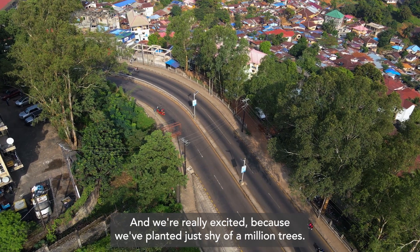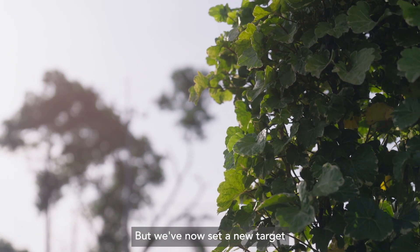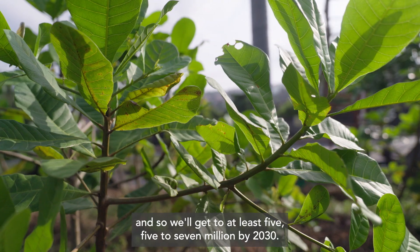We're really excited because we've planted just shy of a million trees. But we've now set a new target — we'll get to at least five to seven million by 2030.